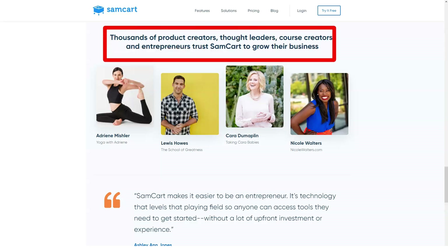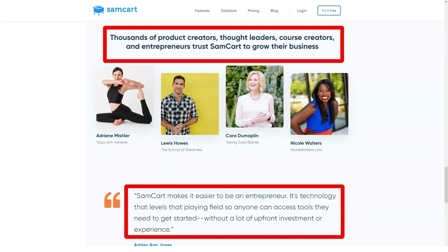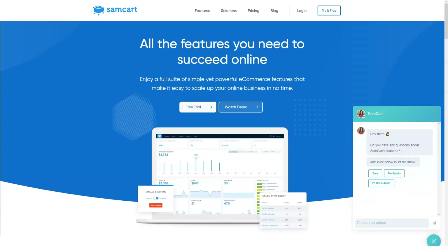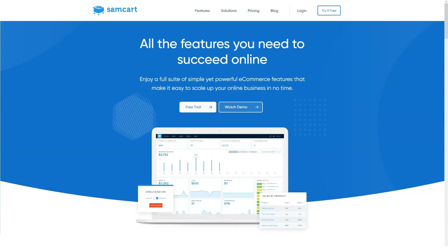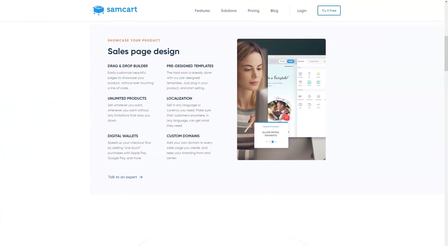SamCart does not offer direct integration with webinar platforms, which is unfortunate as many digital product owners use webinars to sell their products online. However, Zapier can integrate SamCart with GoToWebinar and WebinarJam. SamCart support offers the following types of support: help-center documentation, chat support, email support, and a Facebook group. Their support articles are detailed and include easy-to-understand videos and helpful GIFs.